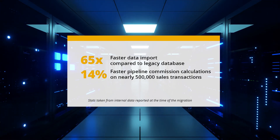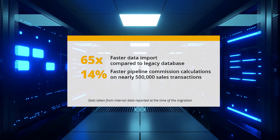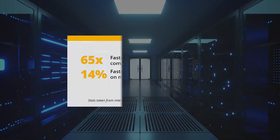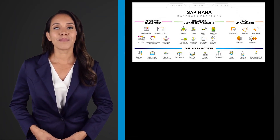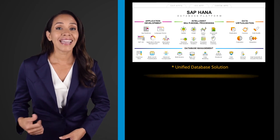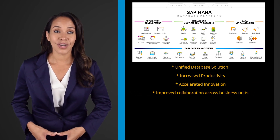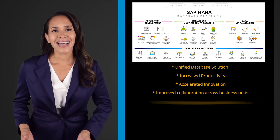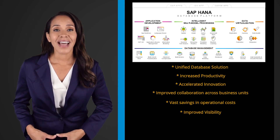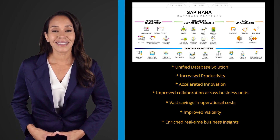Our SAP Customer Experience solutions team, with 8,000 tenants and 1,385 terabytes of data, are also enjoying simplified data delivery with SAP HANA. We migrated to a unified database solution and now enjoy increased productivity, accelerated innovation, improved collaboration across business units, vast savings in operational costs, improved visibility, and vastly enriched real-time business insights.